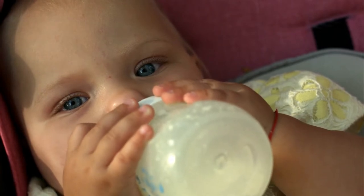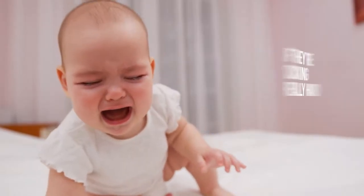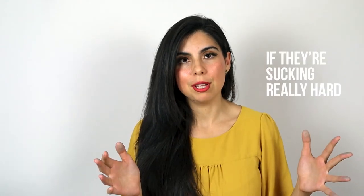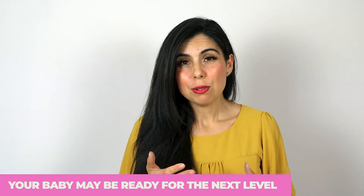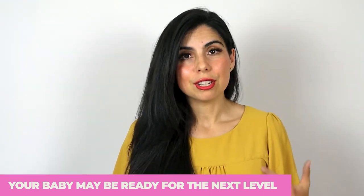One thing to look out for is if your baby is sucking so hard on the nipple that they get pretty frustrated and pull away. Sometimes they're sucking so hard that it takes a really long time to complete a feeding, or it looks like they're sucking but not getting much out of the bottle. Those are signs your baby may be ready for the next flow level.